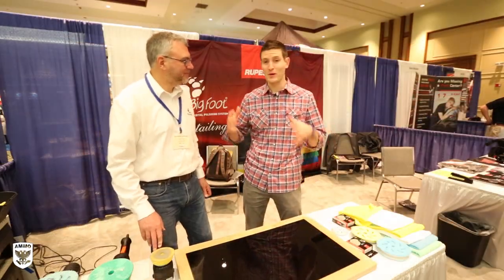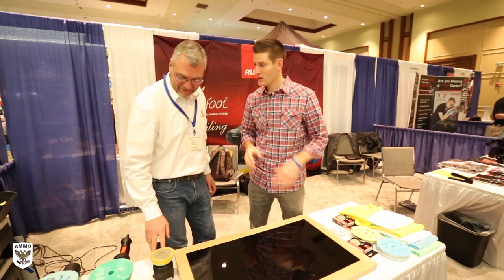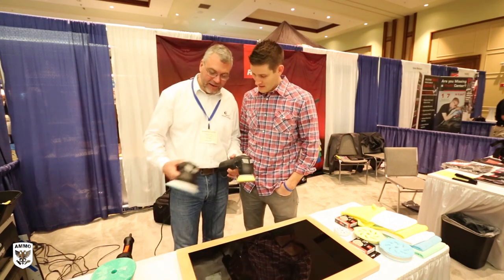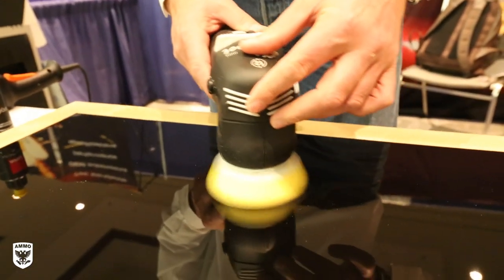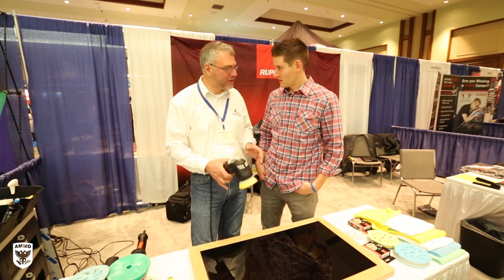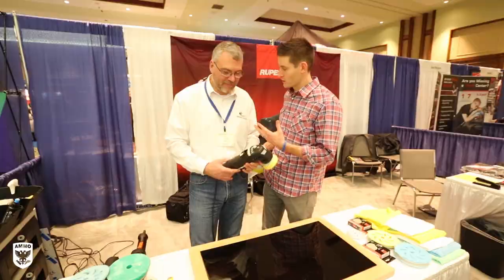We're here at the Rupes booth — one of my favorite new machines. This is Marco, the creator, owner, founder, and genius behind it. He has a 21-inch machine I love, but he also came out with some cool new smaller ones. He explains they made two new machines — the Mini and the Duetto — so the family now has four electric machines. I always wanted one that was a little electric and small, and it's unbelievably comfortable to use.